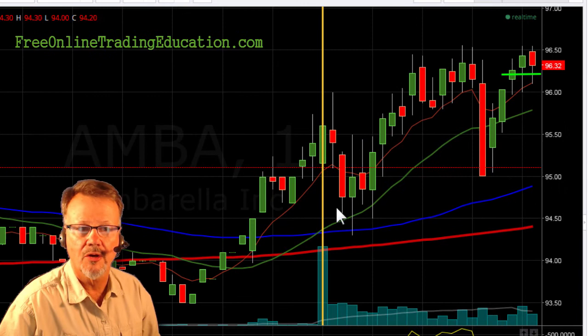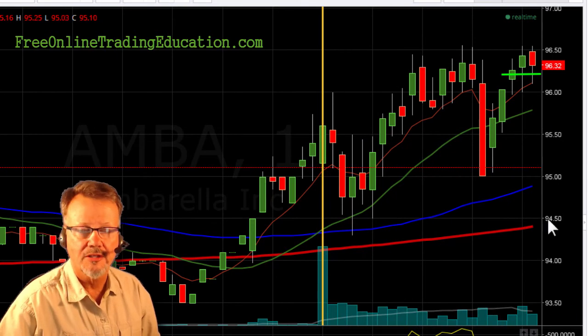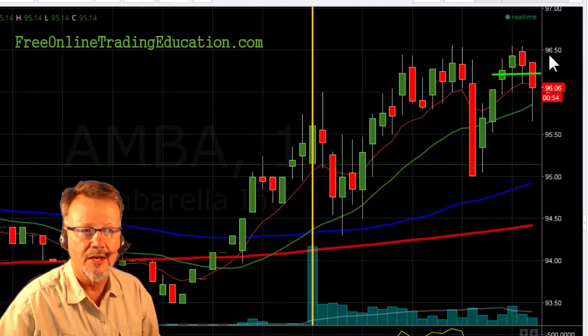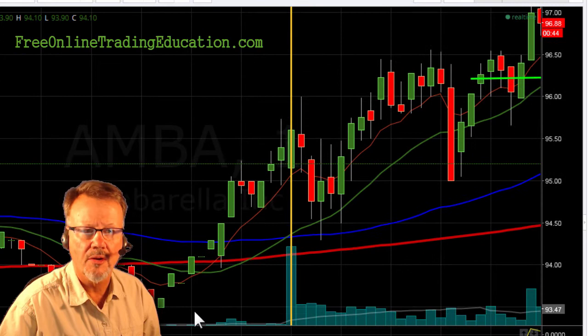Boom, there it goes — we're moving on up. Now I'm going to move my stop up here underneath this 20 moving average, taking a little bit of risk out of the trade. And now it's up here to this $96.50 area and it's acting still as resistance, so we have to be a little patient here.